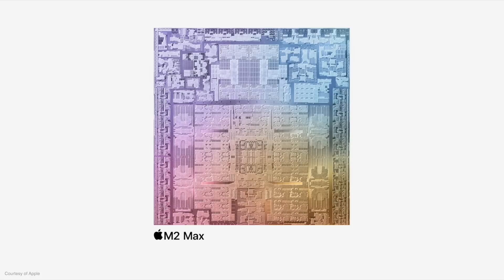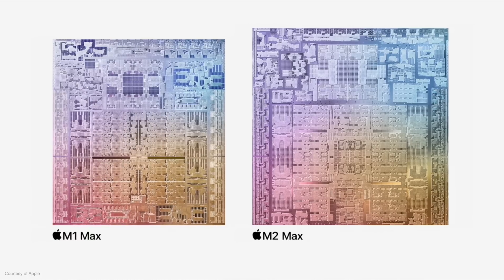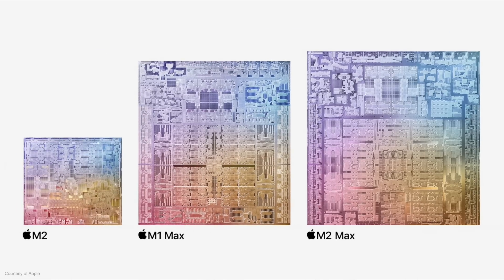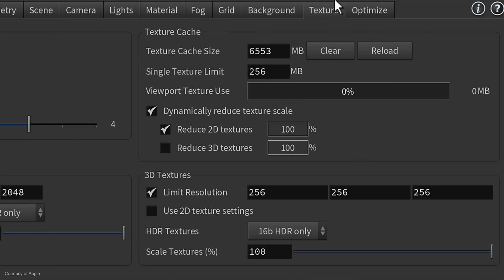I'm going for the 14-inch for reasons that relate to my back — I don't want to carry the 16-inch around anymore, it's just too big. The reason I'm sticking with the M2 Max is because when I went with the M1 Max, it significantly improved my video workflow. It enabled me to render and export these YouTube videos much, much quicker than my M1 Mac Mini. Will the 38-core version be any quicker? Well, that's what I can't wait to find out.